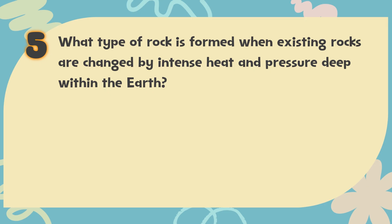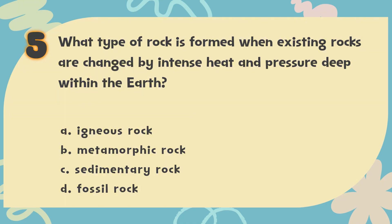Number 5. What type of rock is formed when existing rocks are changed by intense heat and pressure deep within the Earth? The choices are: A. Igneous rock, B. Metamorphic rock, C. Sedimentary rock, D. Fossil rock.